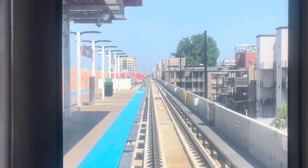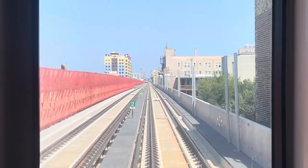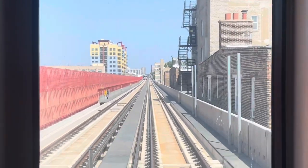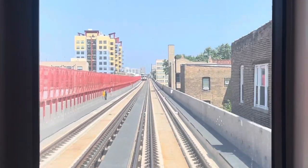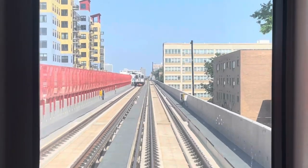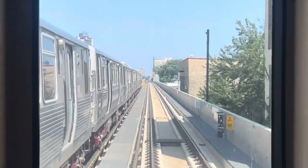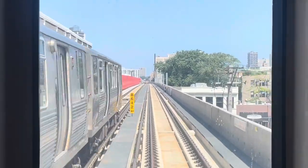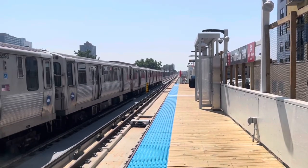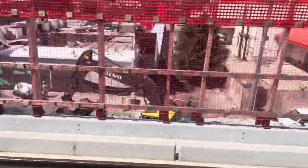We'll check out the Argyle temporary station in a little bit, but first let's go all the way to Bryn Mawr. There was no space to build a temporary northbound platform at Bryn Mawr, so only southbound Red Line trains stop here. Looking out the side windows it's clear that they've already come a long way with the demolition.